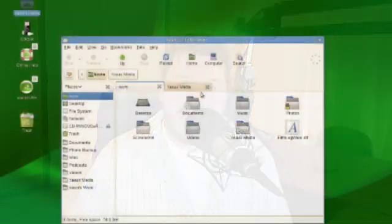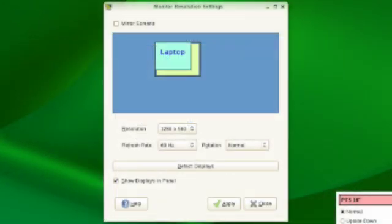Version 11.1 will be shipping with the latest GNOME, which includes Nautilus tab file management and the new GNOME multi-monitor tool, which should work in conjunction with the new version of XORG to help people better set up their multiple monitors. That's going to be a very nice feature, since I've had some troubles with multiple monitors in the past with different versions of Linux.